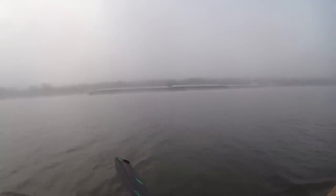There's a barge coming up through the fog. It's really foggy. Look at it.